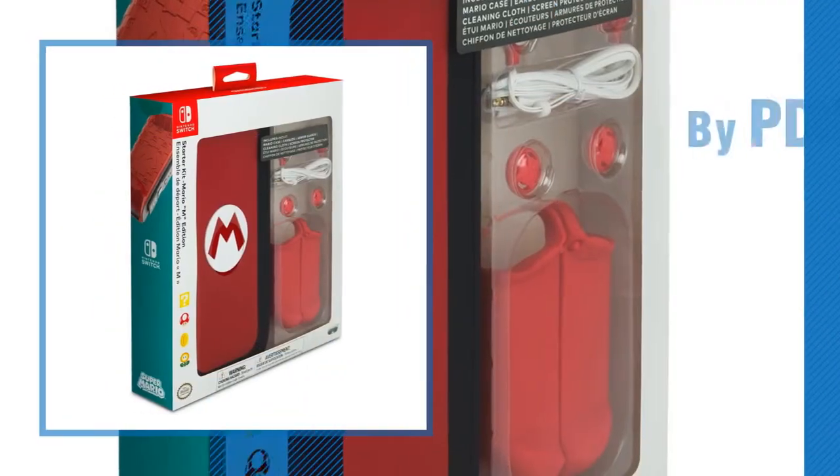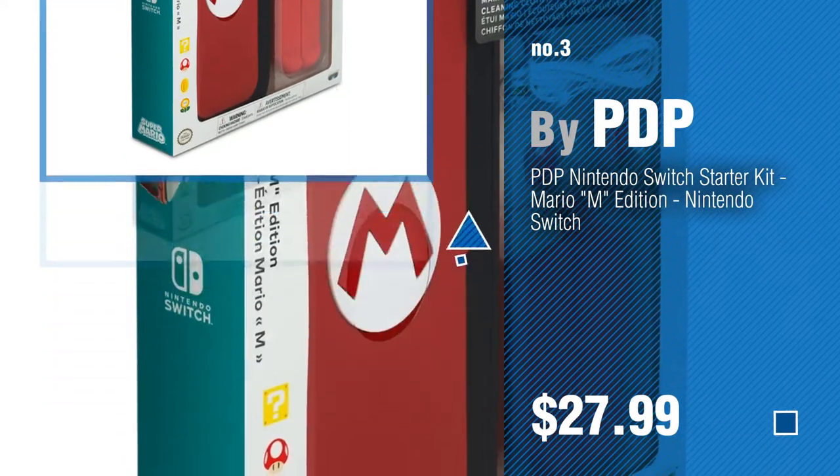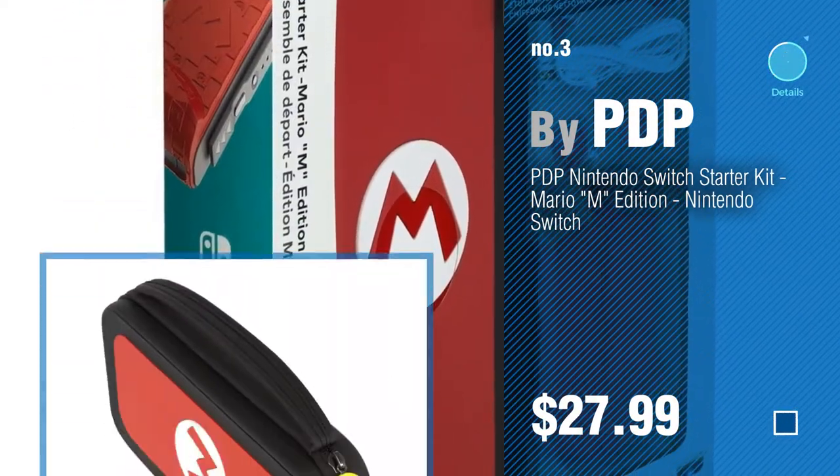Number 3, by PDP. For more info about these Nintendo DS Accessory Kits, click the circle.